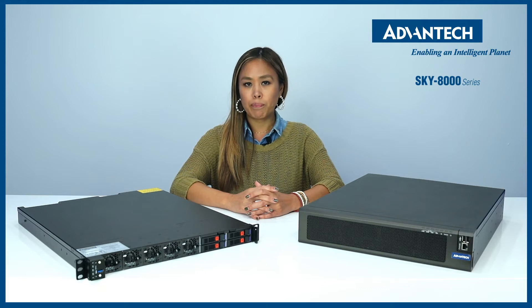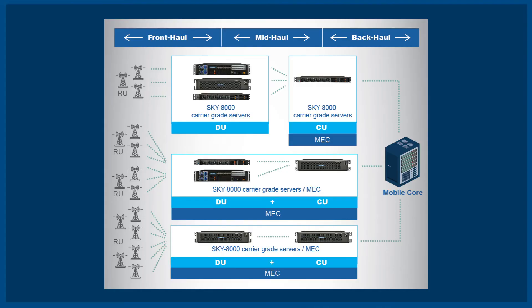In a 5G mobile network infrastructure, Sky8000 is deployed to run on the baseband VDU virtualized distributed unit functions, as well as consolidate VCU virtualized central unit functions or MEC services. They are also ideal for enterprise-edge needs for autonomous car communication.